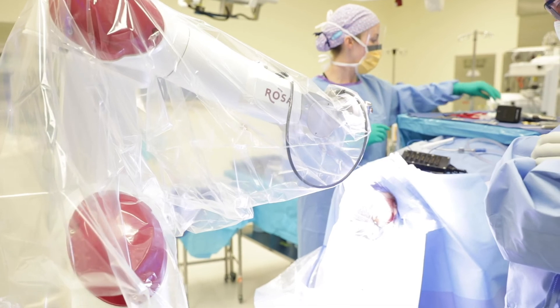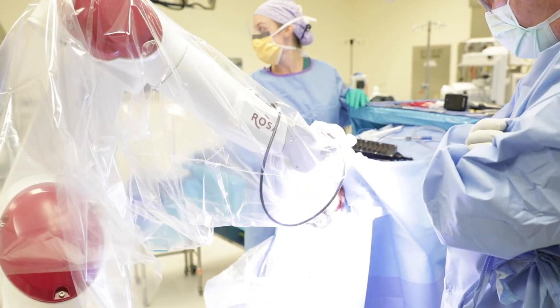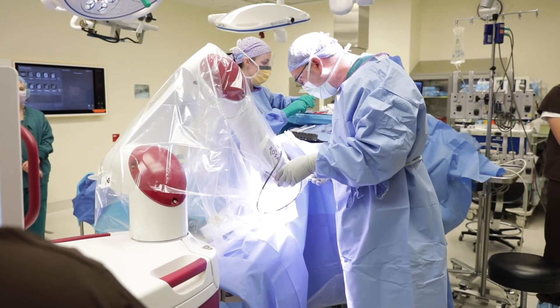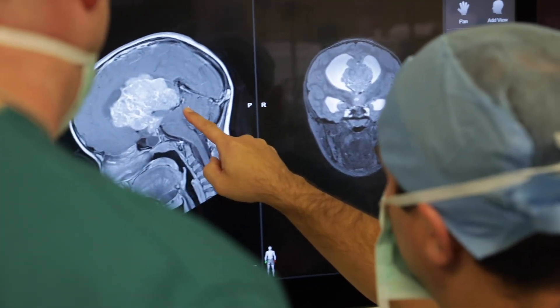This technology really excites me personally and professionally. Having the latest and greatest technology in epilepsy treatment at Children's Mercy puts us among the best epilepsy centers in the world — not just in the country.